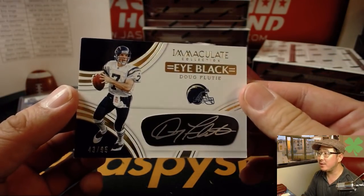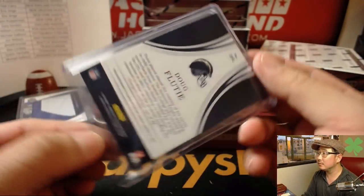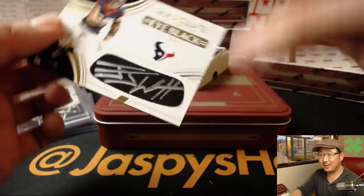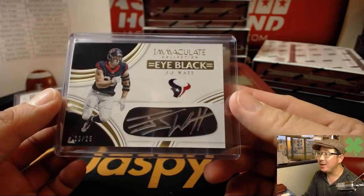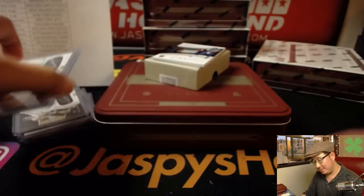Doug Flutie, 43 out of 95, silver ink autograph. Flutie Flakes! JJ Watt, 23 out of 25, Eye Black autograph — wow. Chris Dubberley with the Texans. Nice JJ Watt.